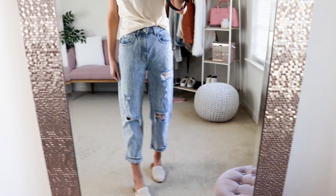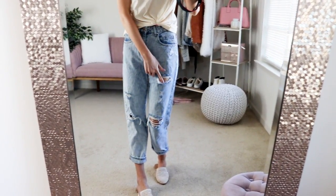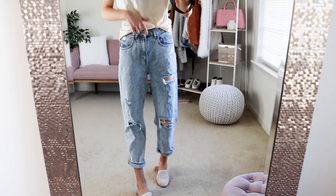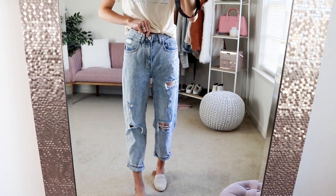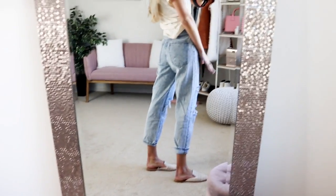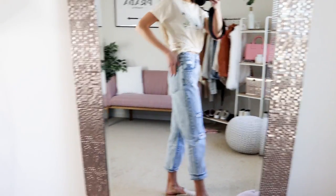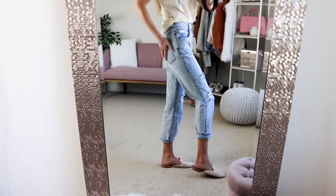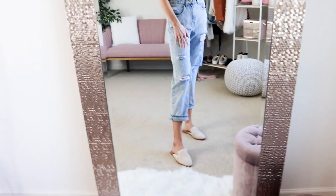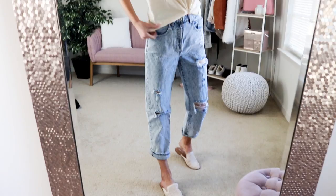Just keep in mind with the sizing on this particular pair of jeans — go with your normal size. I love the slight distressing, they're very comfortable, I love the high waist, and it's just really flattering around the waist. I love the back pocket and the overall wash. I rolled them up a tiny bit at the bottom for a little more dimension since they're a bit big on me, but overall a really great pair of jeans.